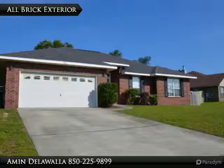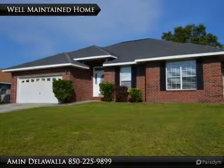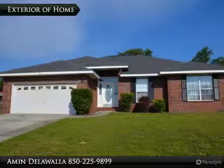Newly updated and reduced to $199,000. Great opportunity to own a 4-bedroom, 2-bath all-brick home with brand-new carpets, new paint, new tile, and new sprinkler, well and pump.